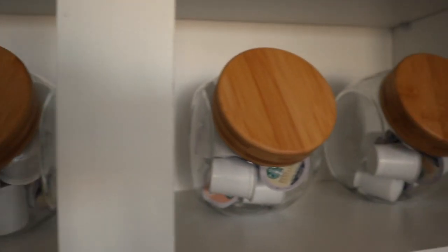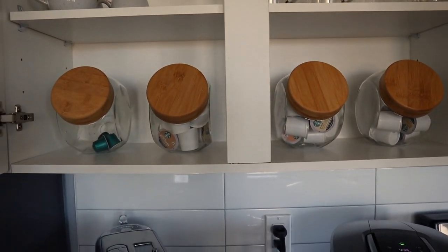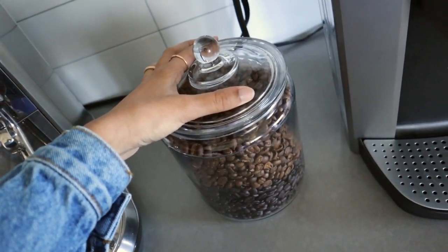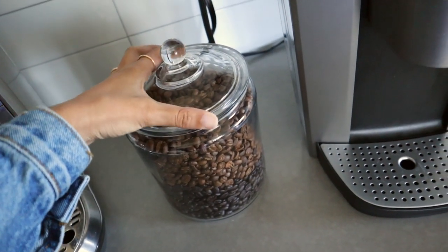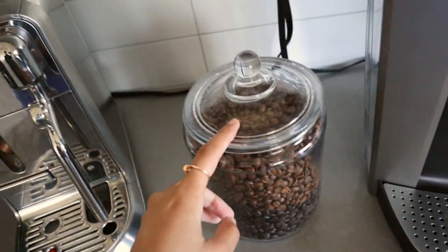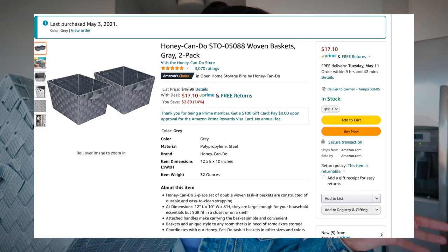I'm using three of the cookie jars to store the K-cups. These are real coffee beans, but I don't have a coffee grinder, so I'm using them for decoration purposes for now. I got this jar from Target. And then I also got these organizational bins from Amazon — I was going to go to the Container Store but I didn't really like the options on their website.